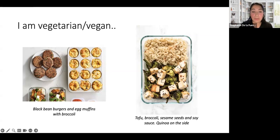Egg muffins are another easy preparation — mixed with broccoli, they're a great option, though not suitable if you don't eat eggs. Tofu is very common among vegetarian people because it has a lot of protein. Vegetarian and vegan people often rely on tofu, soybeans, or soy-based meats because soy has a lot of protein. A tofu lunch with vegetables, seeds, and quinoa looks really healthy and delicious. Adding a little soy sauce gives it that extra flavor. That's another great option for lunch.